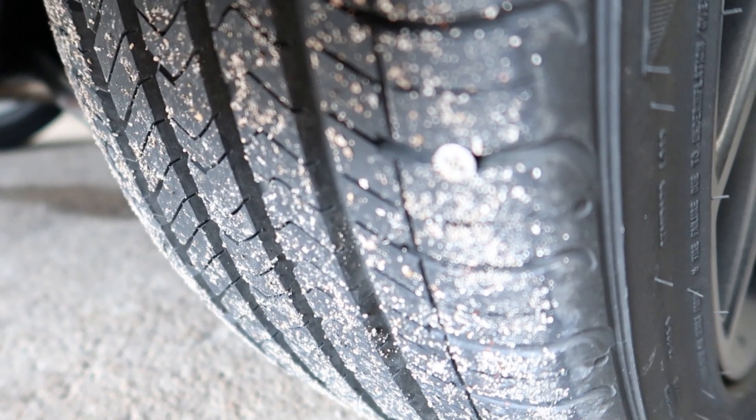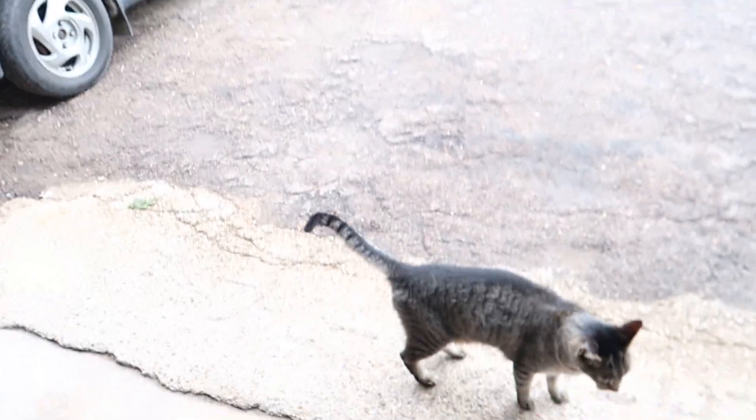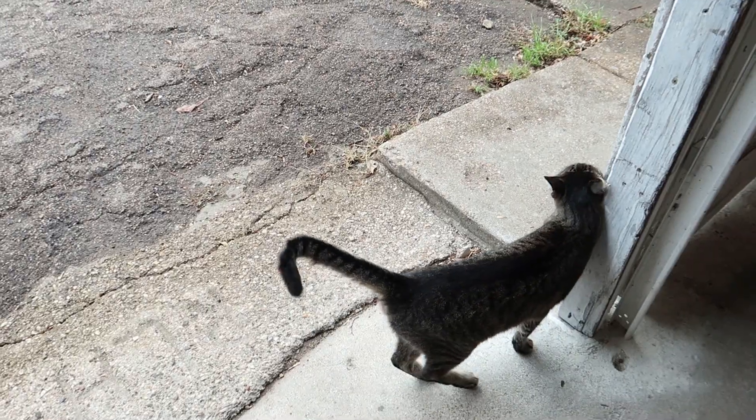Guys, look at this — does this tire look a little flat to you? There's the culprit: a freaking screw. We have a screw in our brand new tire, which is super annoying. We knew about it yesterday after all that hooning around — we went to go to town to get food and the tire pressure light came on. We pulled over and of course there's a screw in the tire. We aired it back up, went to town, it lasted until today and now it's flat again.